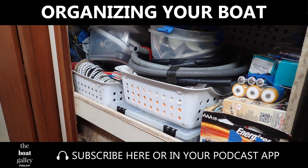Hi, welcome to the Boat Galley Podcast. I'm Carolyn Sherlock, here with tips, reviews, and how-tos for your cruising adventure.